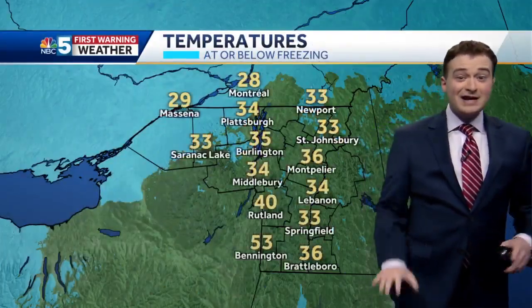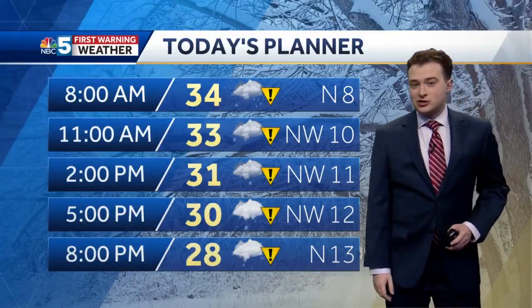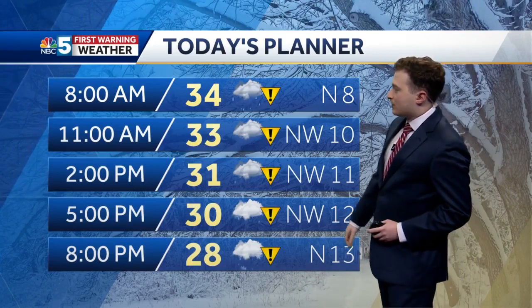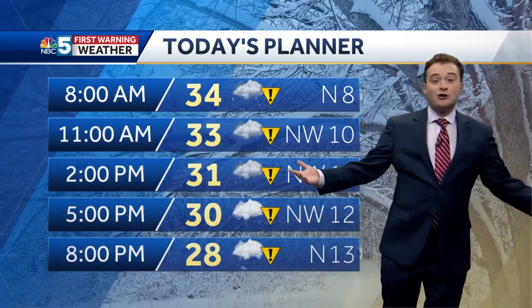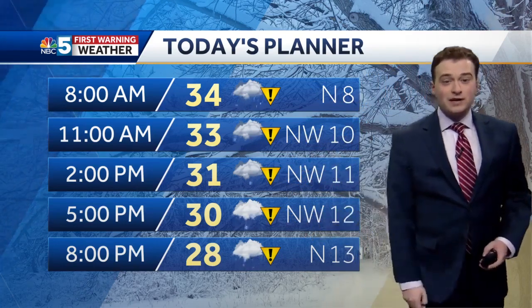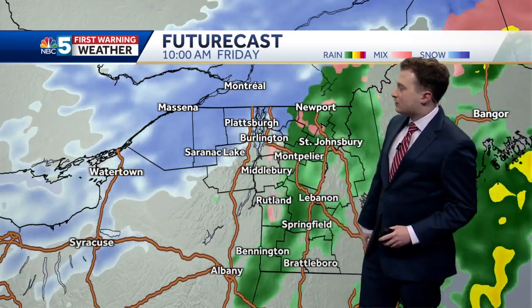Even if you're seeing rain at this hour, temperatures will slowly fall below 32 degrees, and that'll facilitate the switch to snow as we go later into the morning. Rain for a couple more hours — mid to late morning, most of us are seeing snow as the northwest wind picks up. It'll send us into the 20s by the evening, and the snow line crosses Lake Champlain right around 8, 9 o'clock.